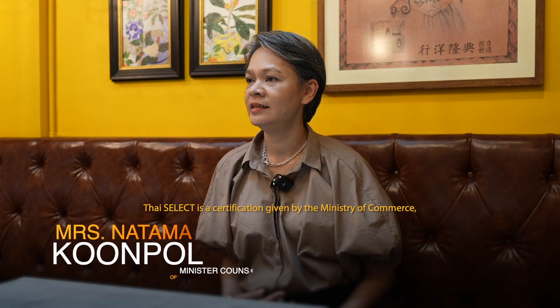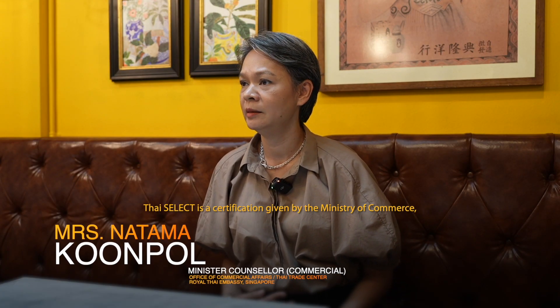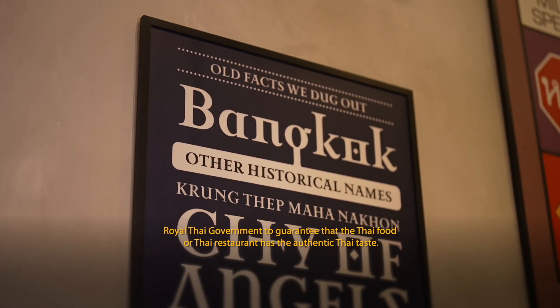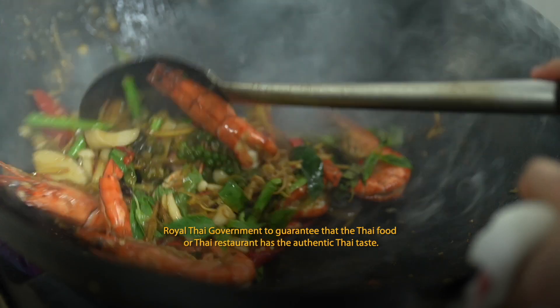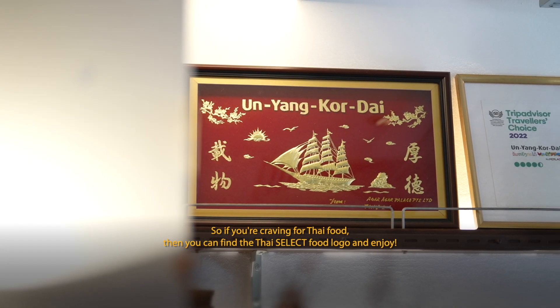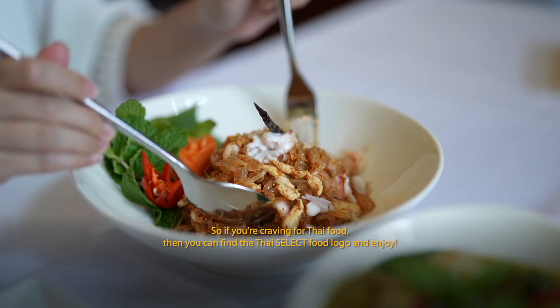Thai SELECT is the certification given by the Ministry of Commerce, Royal Thai Government, to guarantee that the Thai food from a Thai restaurant has the authentic Thai taste. So if you crave Thai food, look for the Thai SELECT logo and enjoy.